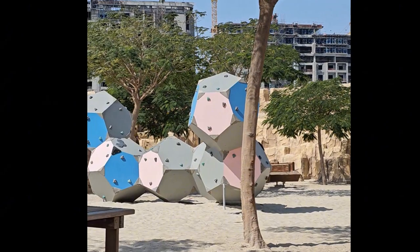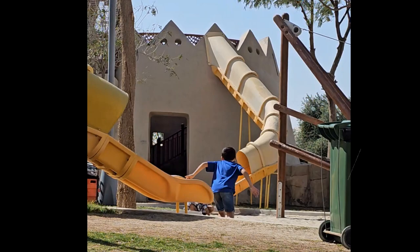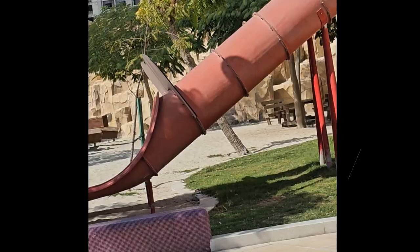So, whether you're in the mood for adventure, relaxation, or just want to connect with nature, Freya's Ultimate Escape at Fox Hills Park is the place to be. Come on down and make some memories that you'll never forget.